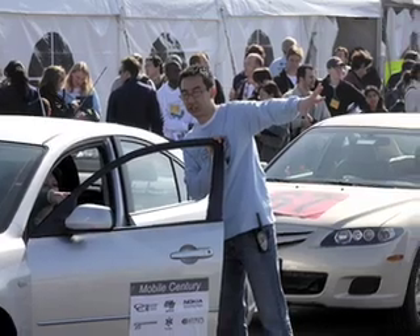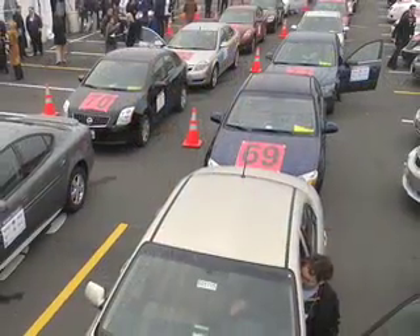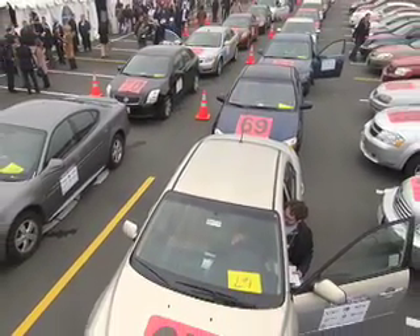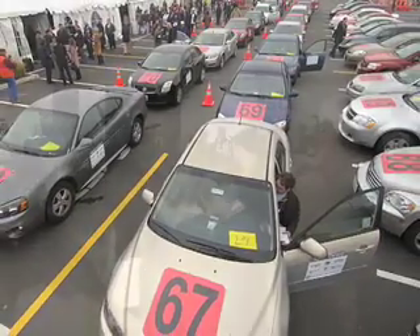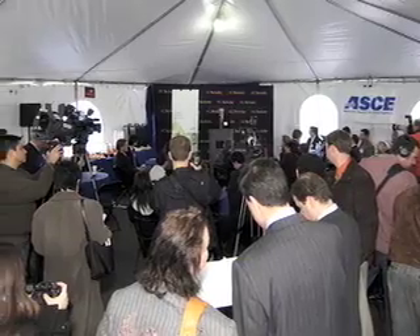Mobile Century, named for the hundred cars that the February 8 field test placed on the road, generated plenty of excitement. Transportation officials and technology and automotive professionals came from around California and the country to witness the experiment. Local, national, and international media outlets picked up the story.